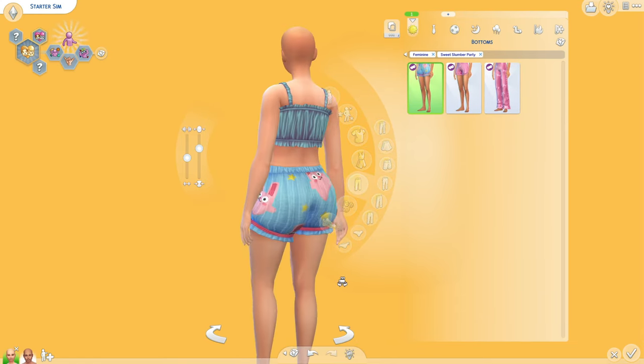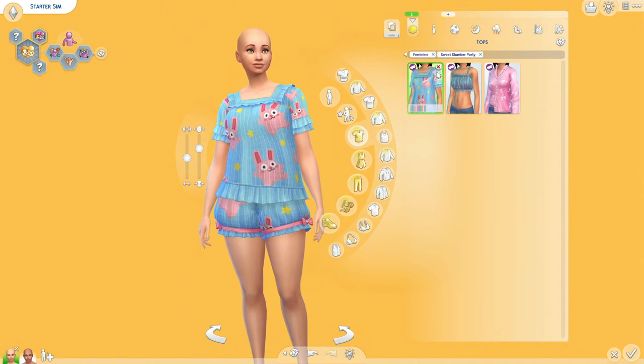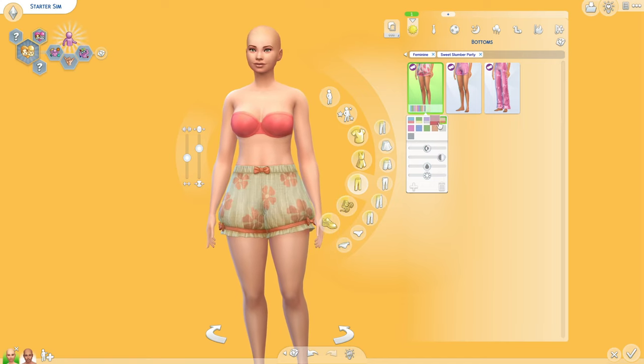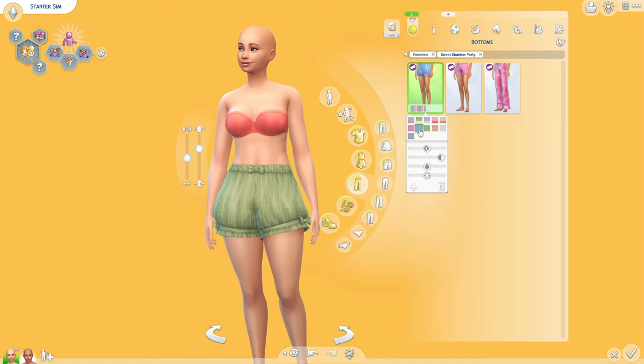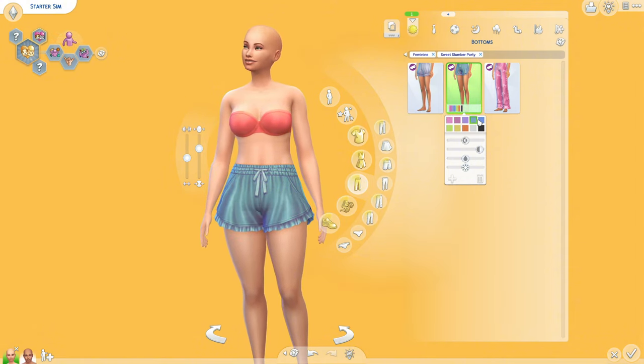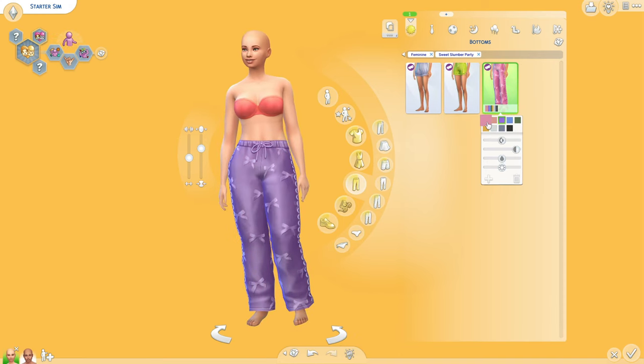And then we have our pants — this is adorable. Of course it's supposed to match this top, and I assume it has all the matching swatches. I love the watermelons — that's cute. And then we have our plain swatches as well. Then we have this one, which is supposed to match that other top, so it's nice that we have the bottoms to match it. Then we have these pants as well.